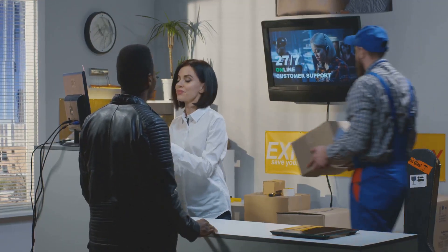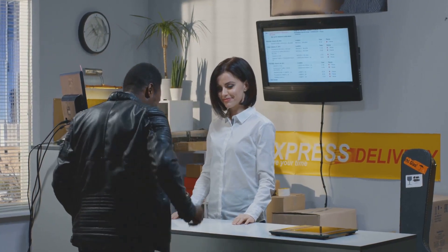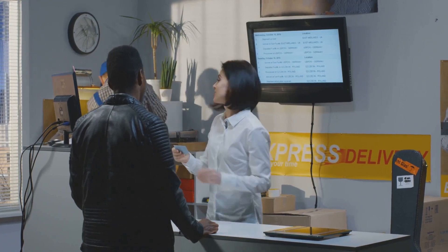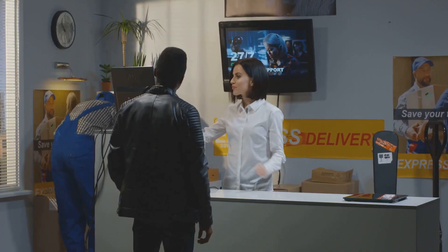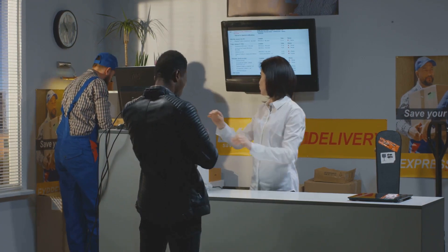However, every rose has its thorns, and Usadrop is no exception. Potential shipping delays can be a downside, particularly for dropshippers who prioritize fast delivery. Additionally, some users have reported customer service issues, which can be a hurdle when you're trying to resolve issues quickly.